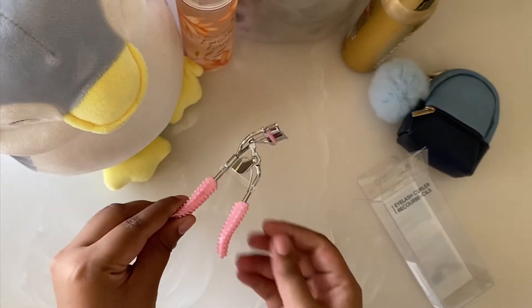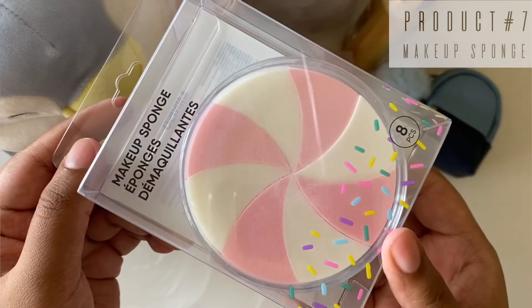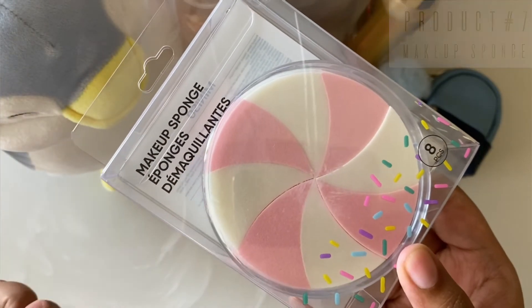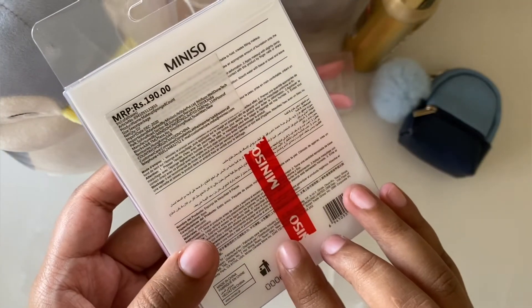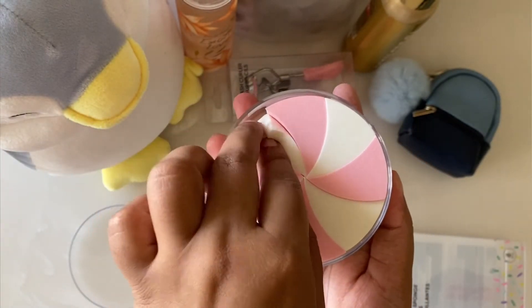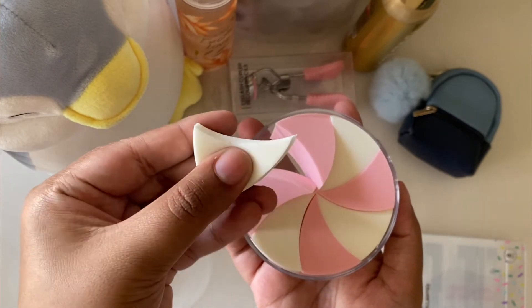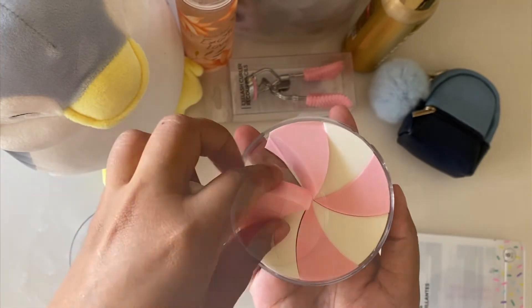The next product is this makeup sponge. The cost is 190 rupees for a total of 8 pieces. I have used it before and it was quite good and soft. I think the quality was very good and the packaging is very cute.